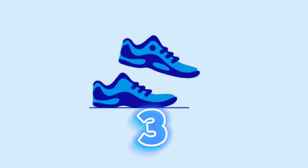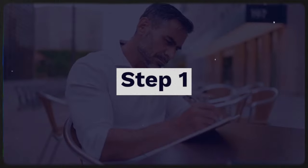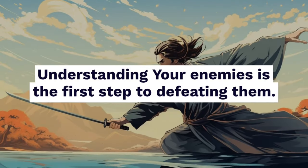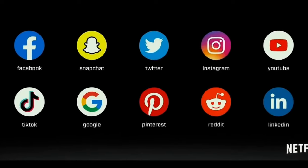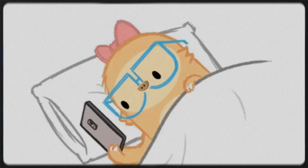It's three steps and you must do each in order to have a successful dopamine detox. Step 1: Identify your triggers. Understanding your enemies is the first step to defeating them. This means pinpointing the specific activities, apps, or even people that send your dopamine levels soaring. It could be endless scrolling on social media, binge-watching shows, or even the anticipation of notifications.